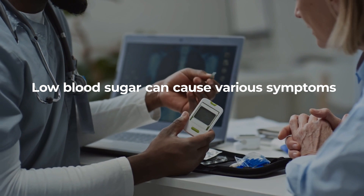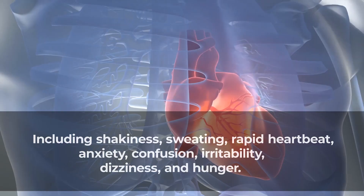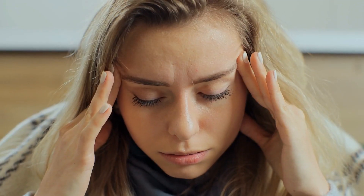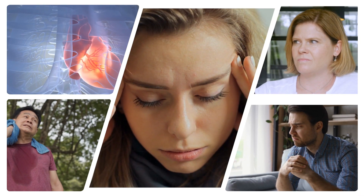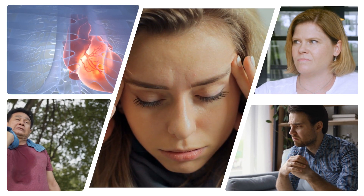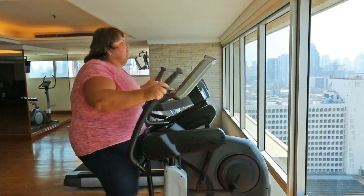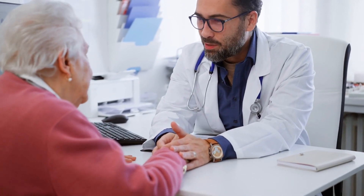Low blood sugar can cause various symptoms, including shakiness, sweating, rapid heartbeat, anxiety, confusion, irritability, dizziness, and hunger. These symptoms serve as warning signs, indicating that the body needs immediate attention. Knowing how to manage hypoglycemia empowers people with diabetes to maintain better control of their blood sugar levels.